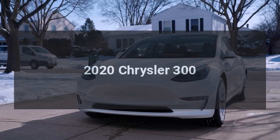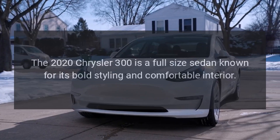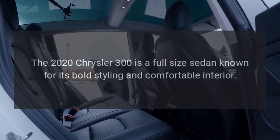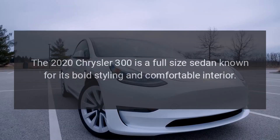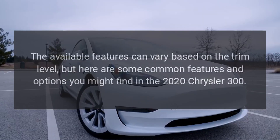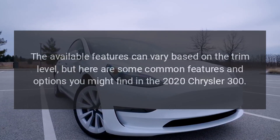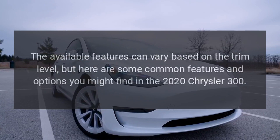The 2020 Chrysler 300 is a full-size sedan known for its bold styling and comfortable interior. The available features can vary based on the trim level, but here are some common features and options you might find in the 2020 Chrysler 300.